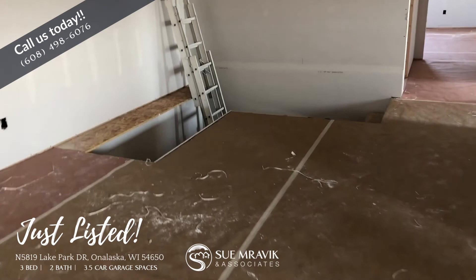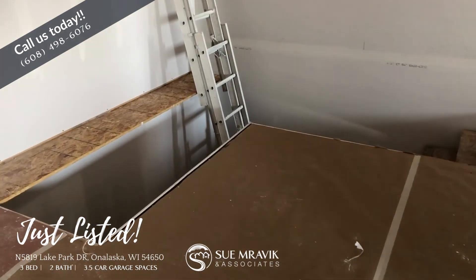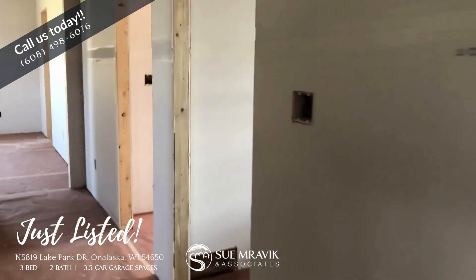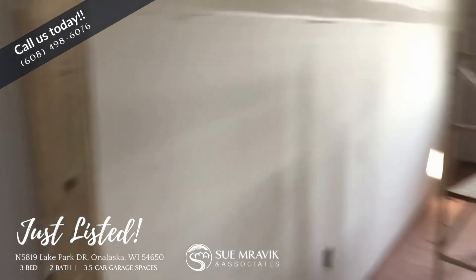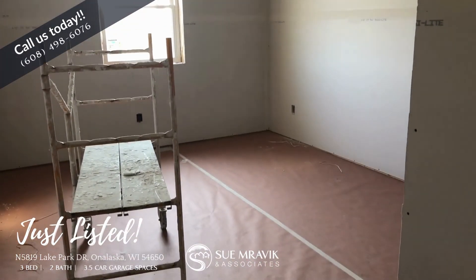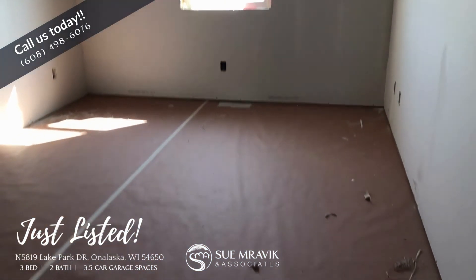Stairs going down to the basement. The builder is talking about putting wooden stair rails here. To the right, we've got a really good, generous-sized bedroom, and then another really good-sized, generous bedroom.